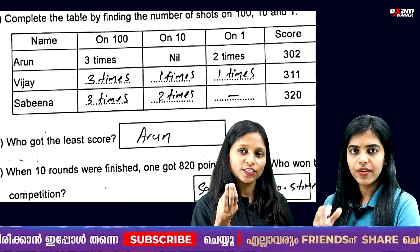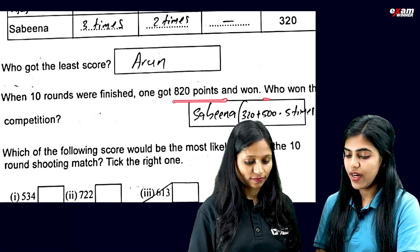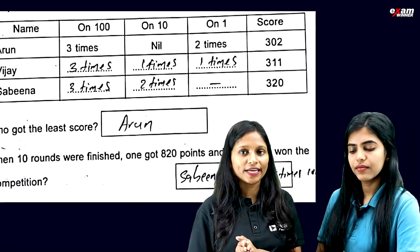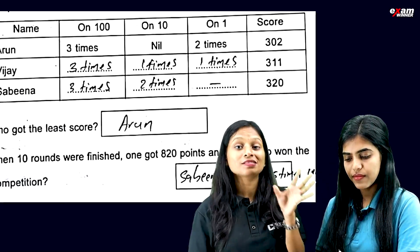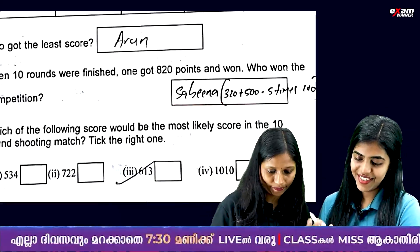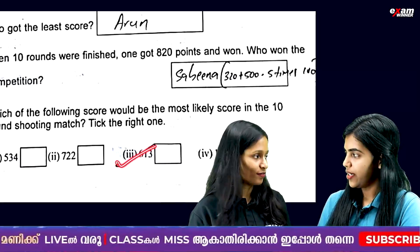Who got the least score? Arun. When ten rounds were finished, one got 820 points and won. Who won the competition? Sabinia. Which of the following scores would be the most likely score in the 10th round shooting match? The right one: 6, 1, 3.